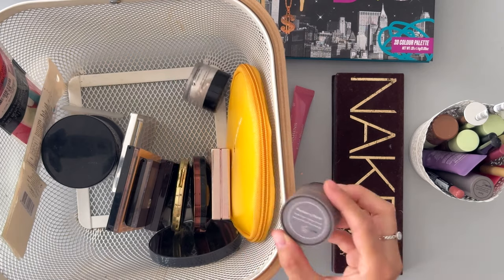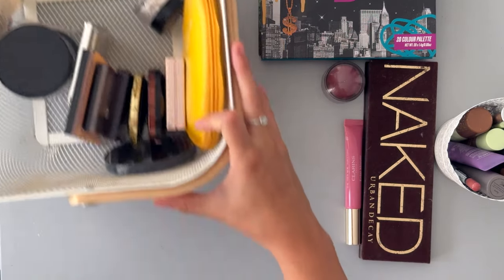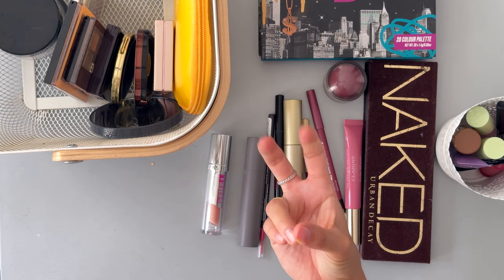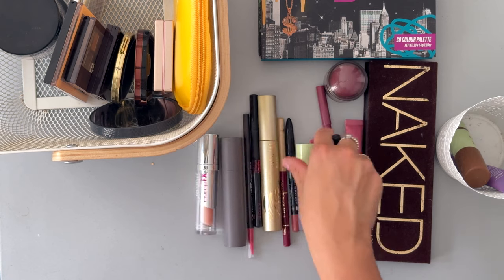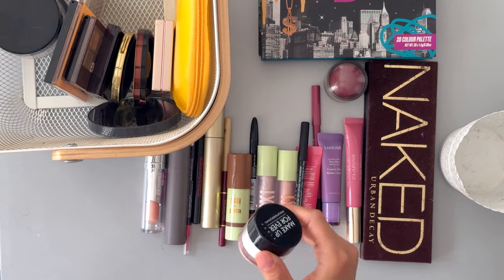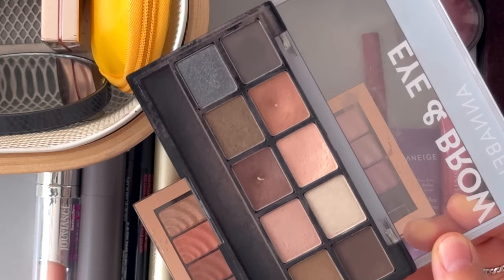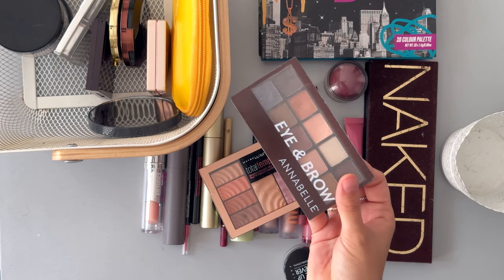I'm going to smell the Merit products because I've had a Merit product go off before — not because it was bad, just that makeup made in the 2020s tends to expire quicker or smell weird sooner, especially natural brands with fewer preservatives. I need to check these liquid eyeshadows too. I like this Makeup Forever setting powder, but how many setting powders do I need? I previously decluttered one like this from my mother's collection. I definitely don't need the Annabelle eye and brow palette — that's a definite declutter.